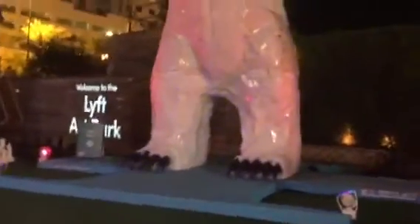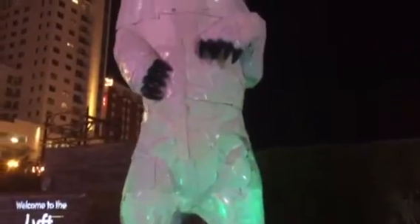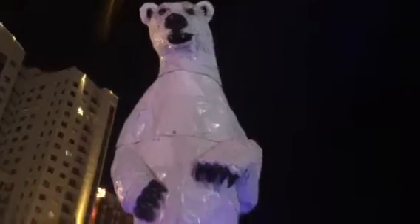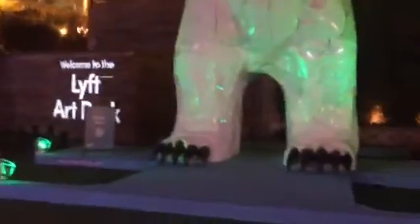All right, we're in the Lyft Art Park in Los Angeles. Actually, it's Fremont Street, by the way.